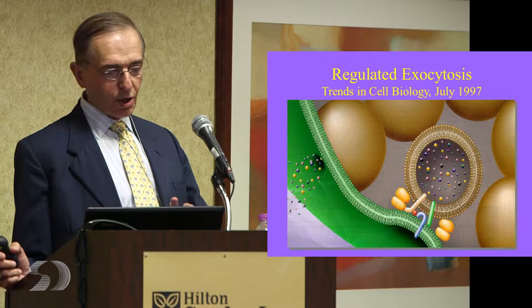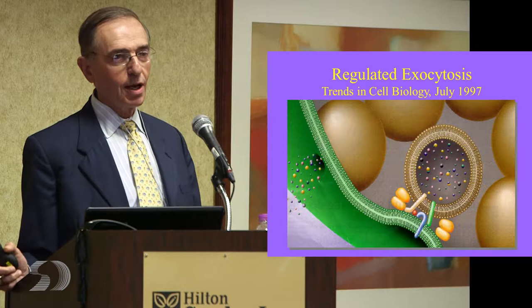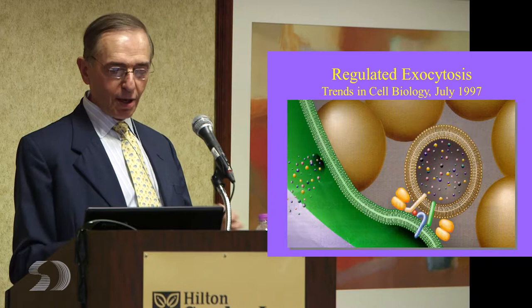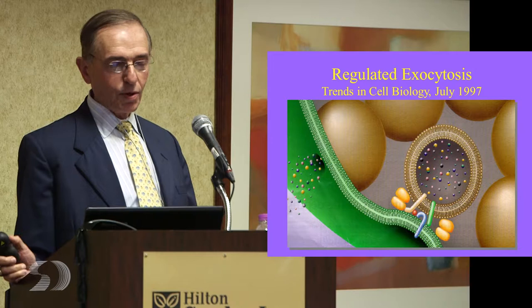These little vesicles come down and they dock — you see these docking proteins called snare proteins. What happens is these little balls come in contact with the snare proteins and they're dragged to the membrane. Then they release whatever they're releasing, in this case acetylcholine.